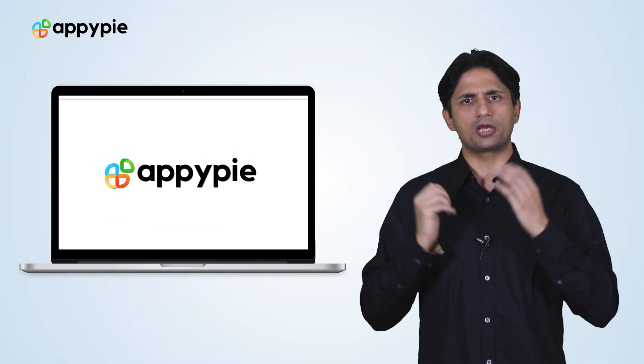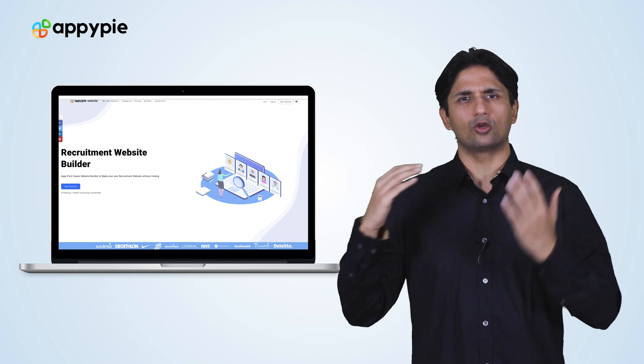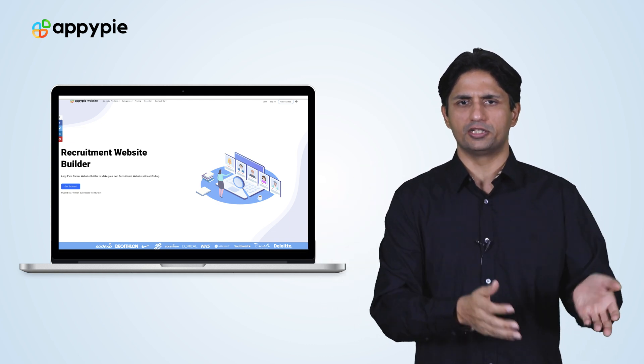Yes Sami, with AppyPie's website builder, you could certainly create a recruitment website for your recruitment agency.